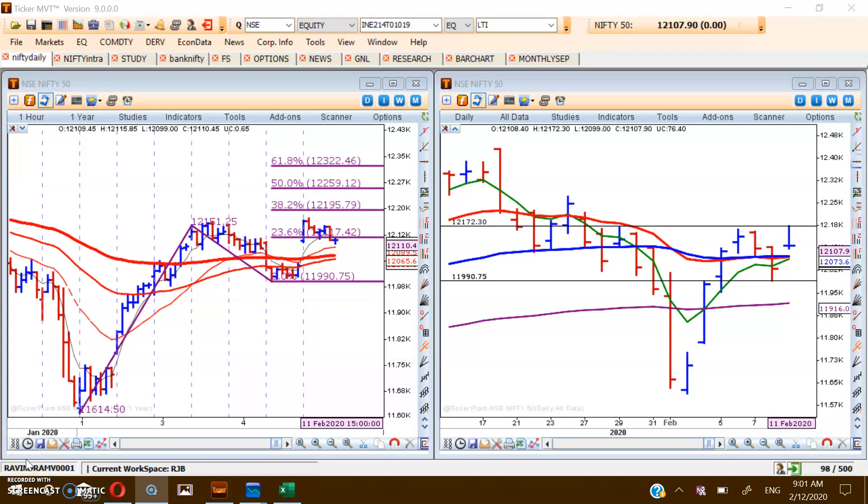Good morning friends, and once again welcome from sharestudingschool.com. Today, 12th February 2020. The market opened with a tremendous gap and then tried to cross the previous high, which it could not, and then correction started.